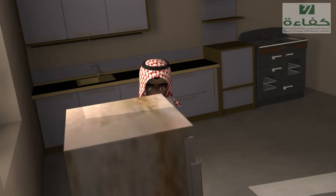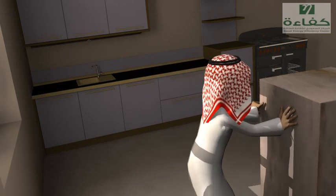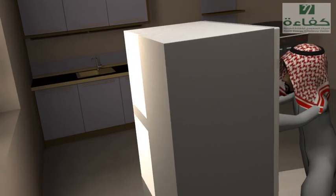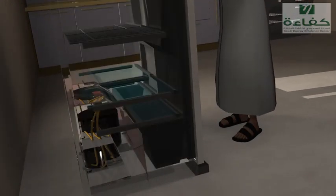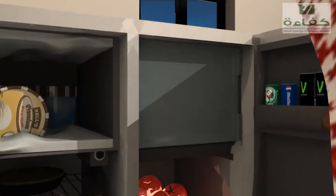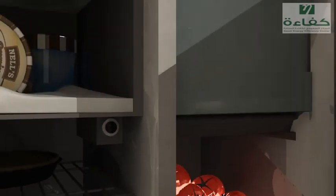If your fridge is old, say over 10 years already, do consider getting a new one. Refrigerators nowadays have energy efficiency features and better performing motors that help you in saving electricity. Frost-free refrigerators and models with automatic defrosting features consume more electricity than the manual defrost types. This is something you should consider when buying a new refrigerator.